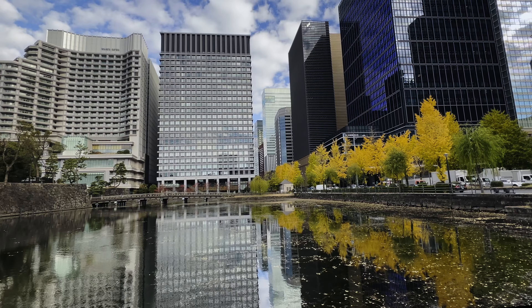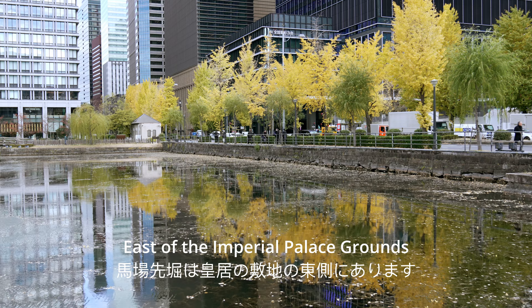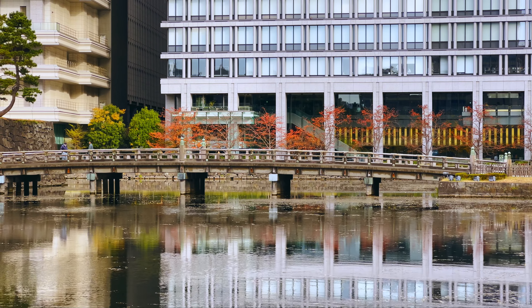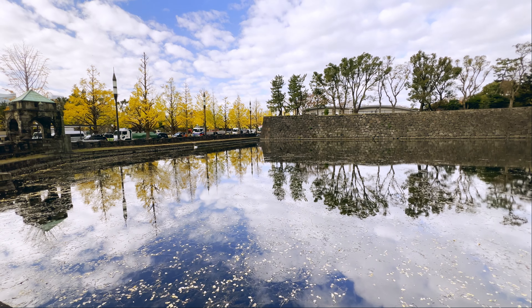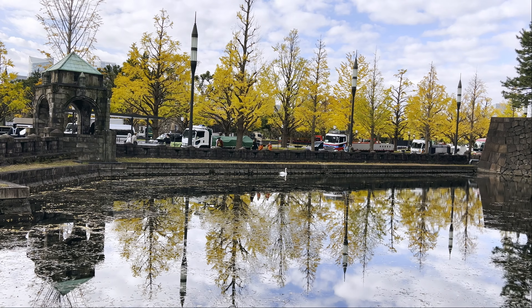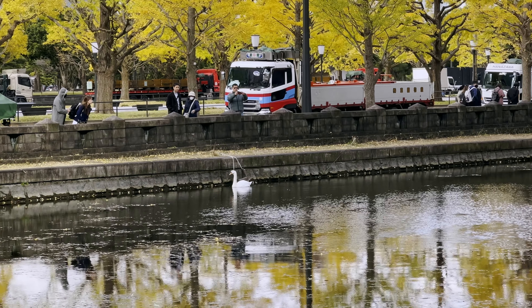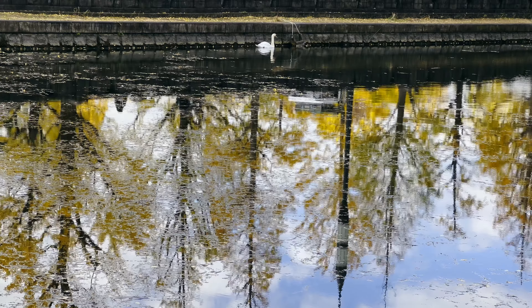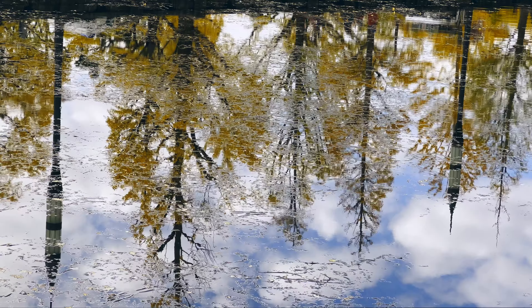Hopping across the bustling street brings us to the grounds of Tokyo Imperial Palace, which has served as the main residence of the Emperor of Japan since Emperor Meiji relocated here from Kyoto in 1868. Before Emperor Meiji moved to Tokyo Imperial Palace, the site was known as Edo Castle, which had served as the residence and headquarters of the Tokugawa Shogunate.